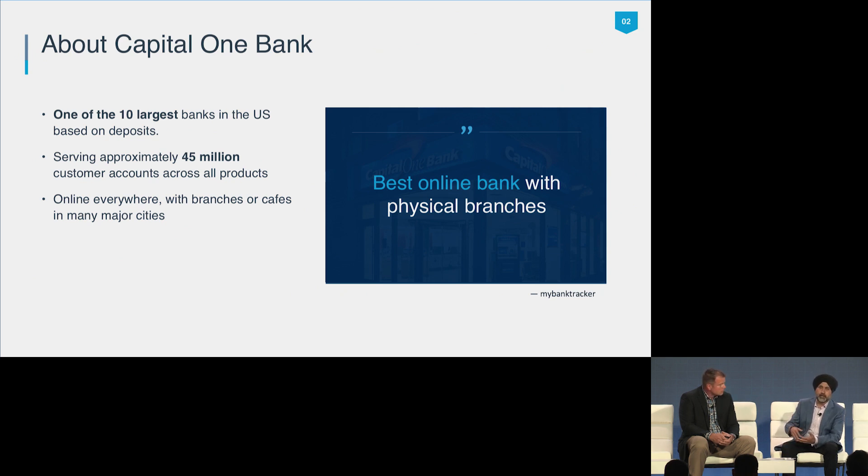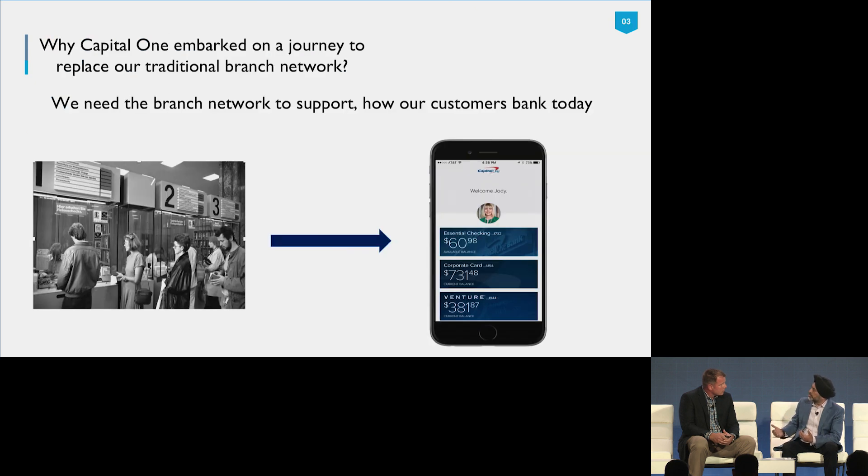Maybe you can talk about the bank and the digital transformation you've been on. Banking in general, especially in the branches, is in a digital transformation. No longer do people want to stand in line to cash a check or deposit money — that's all self-service on your mobile device. Branches are becoming more of a financial hub where people go in with their own mobile devices to understand how to use them, set up bill pay, and do their banking inside the branch.